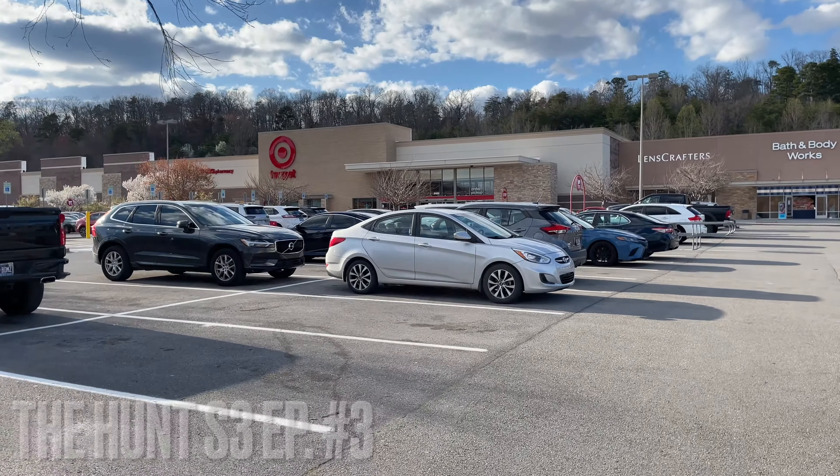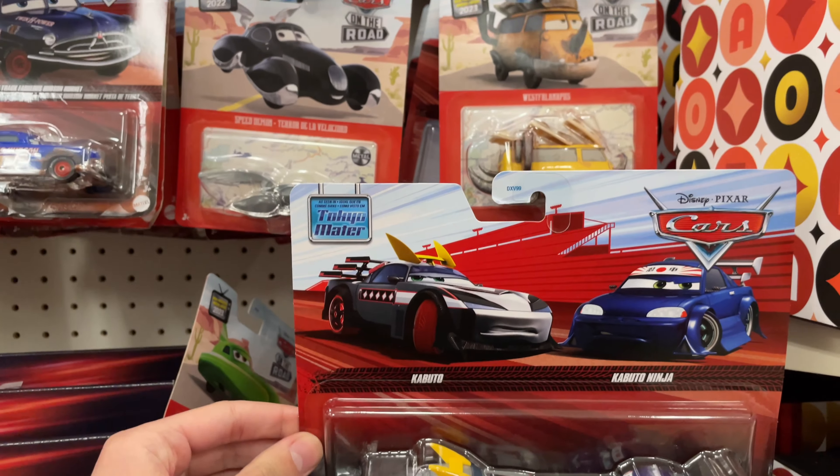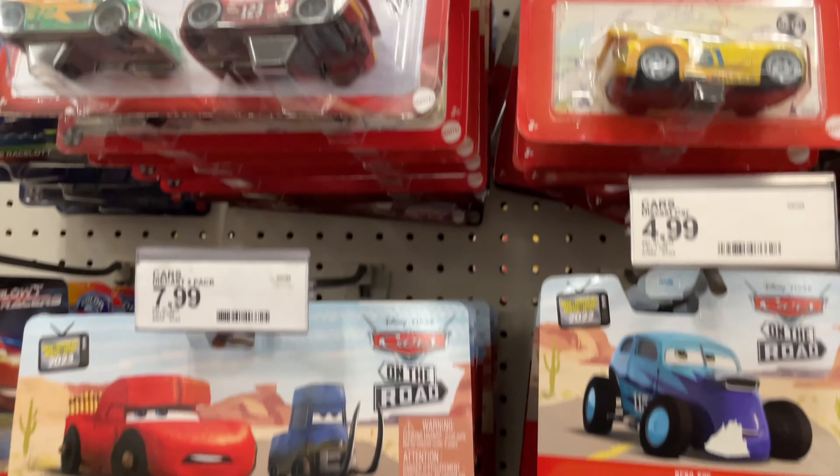Target number one. Alright everyone, so we found this, which I'm going to be picking up to go with my other Mater 2 pack, but also a legendary find here. Dirt Track Fabulous Hudson Hornet. Really, really great. But besides that, I don't really see anything else.